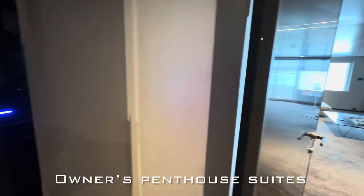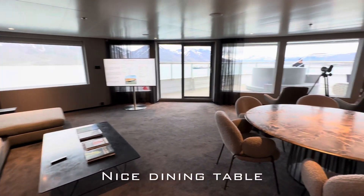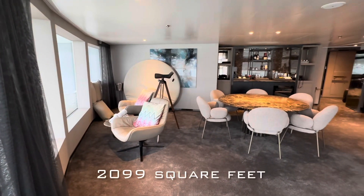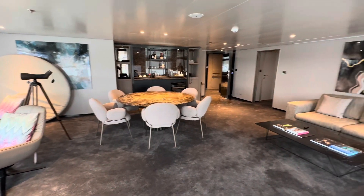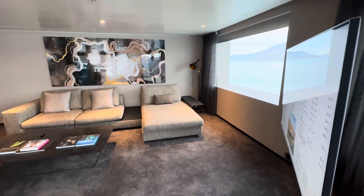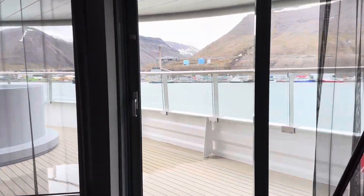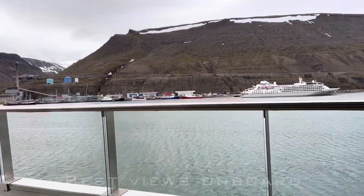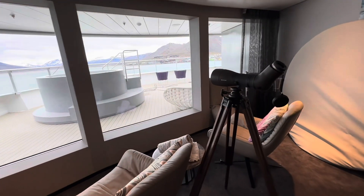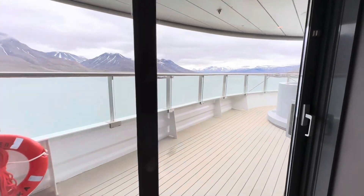The owners' penthouse suites are some of the most luxurious at sea, not just for their size, but also for their incredible amenities. Here you have the advantage of a spacious dining table, and you could also enjoy watching a movie or just taking in the scenery without having to go into the public areas. The possibilities are completely up to you and your lifestyle — these are residences. They're extremely comfortable, and if you can get both, they actually connect through the large balcony. Every suite comes with binoculars, but these come with telescopes for an even closer view of the wildlife.